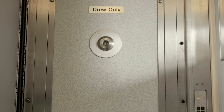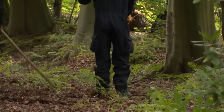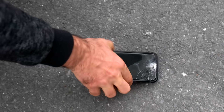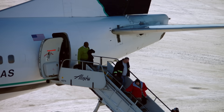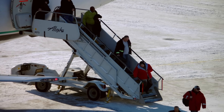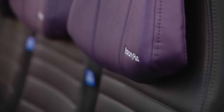The force of decompression reportedly ripped the shirt off a child's back and slammed the locked cockpit door open. Searches for the missing door plug over the weekend only turned up iPhones, which somehow survived the fall to the streets of Portland below. Thankfully, none of the 171 passengers or 6 crew members on board were seriously injured, in part because the seats directly next to the damaged fuselage were empty.